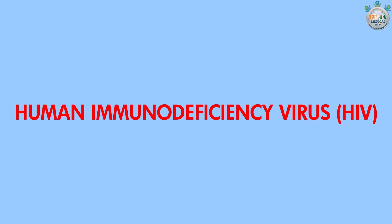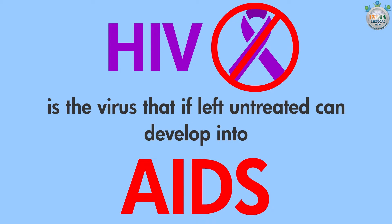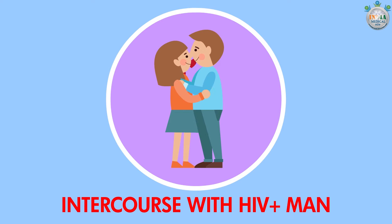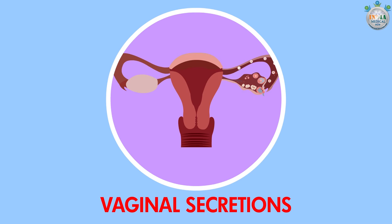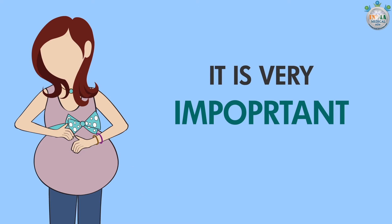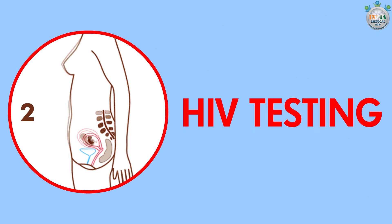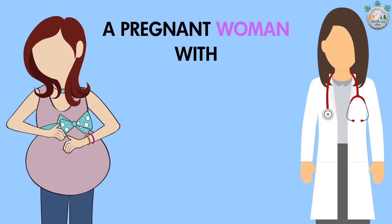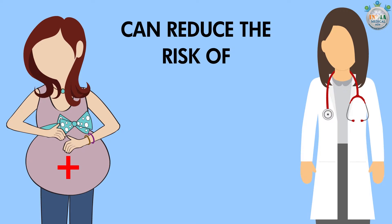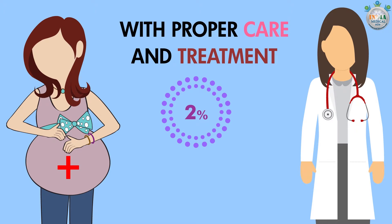Human Immunodeficiency Virus or HIV: HIV is a virus that, if left untreated, can develop into AIDS. This virus may be passed from one person to another through unprotected intercourse with an HIV-positive man, infected blood, semen, vaginal secretions, or breast milk. It is very important that you know your HIV status. Every pregnant woman should receive HIV testing early in her pregnancy and again before delivery. A pregnant woman with HIV can reduce the risk of transmitting HIV to her baby to as low as 2% with proper care and treatment from a physician.